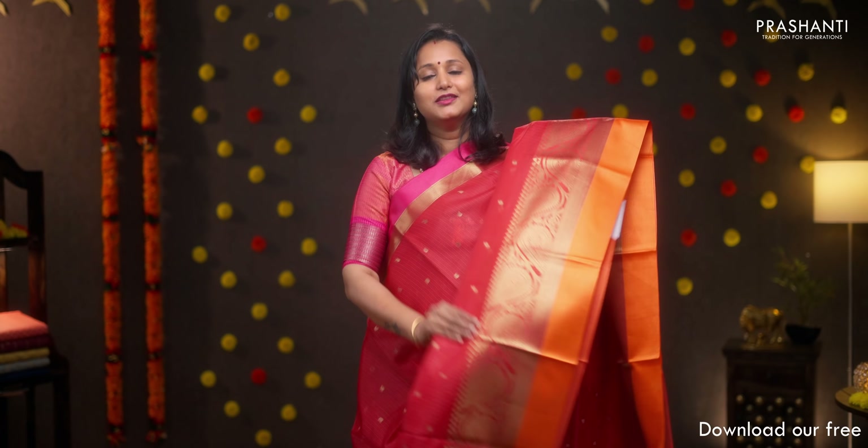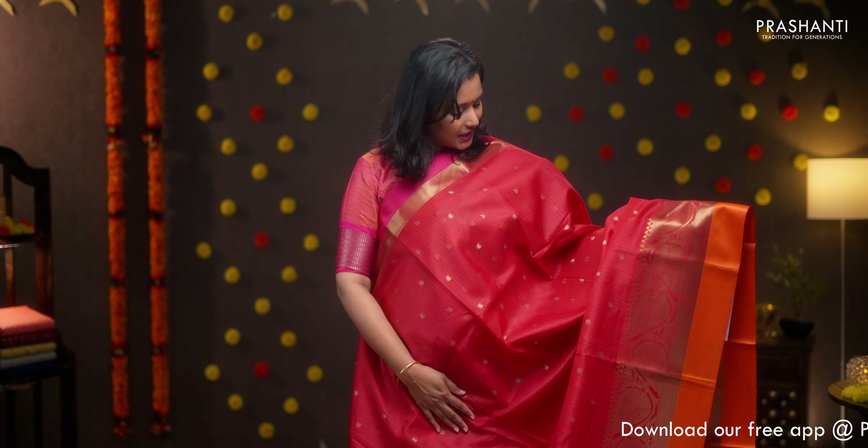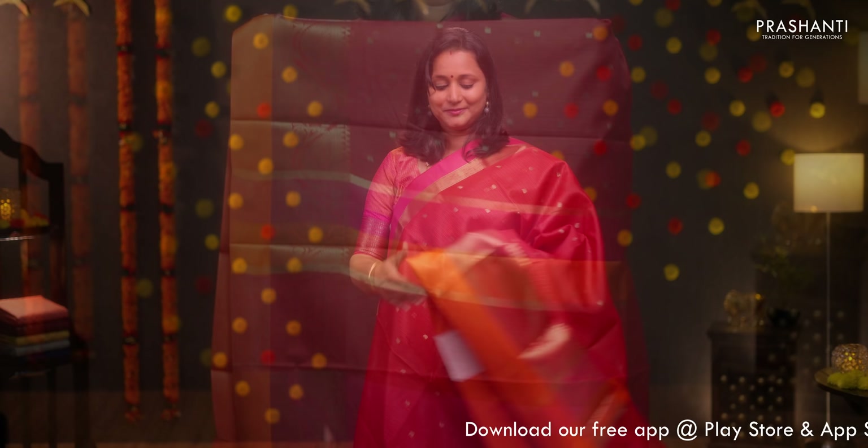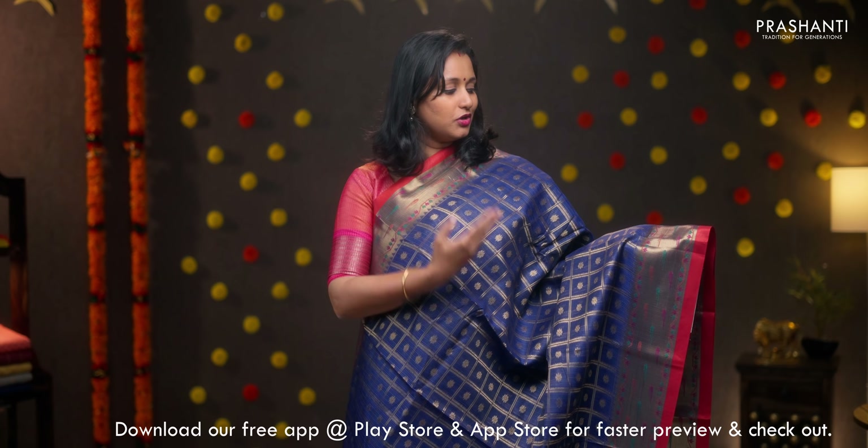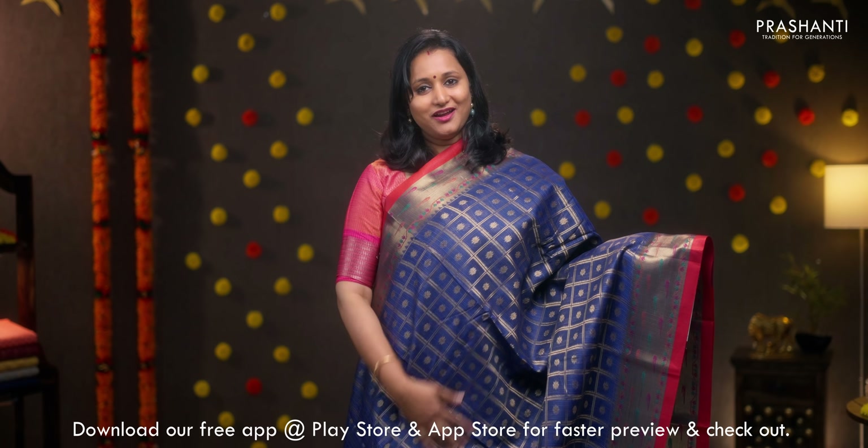Red with pink and orange Ganga Jamuna borders on either sides, with beautiful antique zari woven pattern running towards the bottom part of the border. The body has got small zari woven paisley buttas running throughout the saree. A simple pallu and a contrast blouse in pink, priced at Rs.1390.